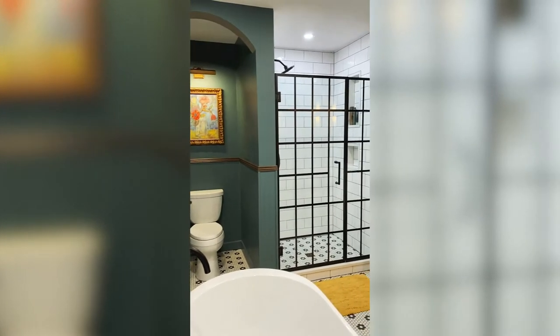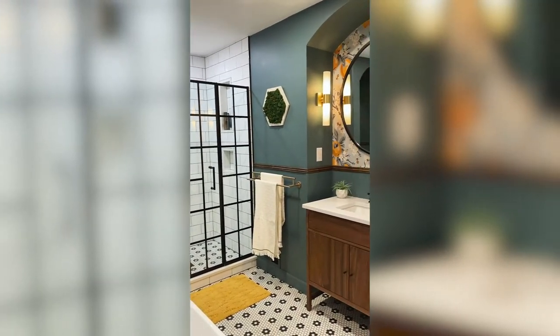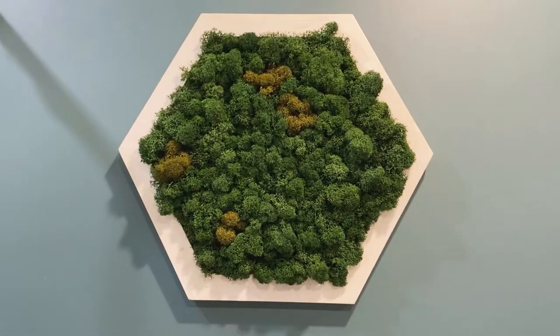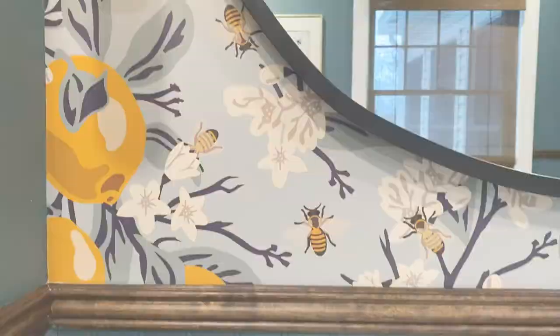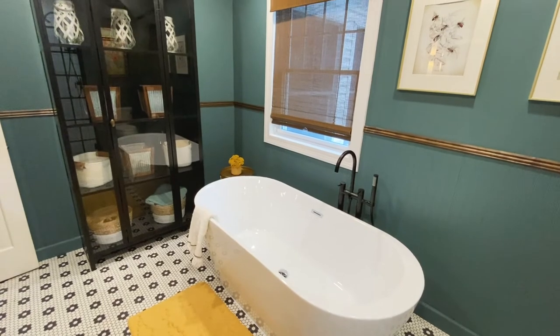We are coming to you today from a completed bathroom renovation to talk about classic or trend — and we say, why not both? In this bathroom, we combined both classic and trendy elements to create a very fun space for a colorful client who was not afraid of pattern, texture, and some whimsical elements.